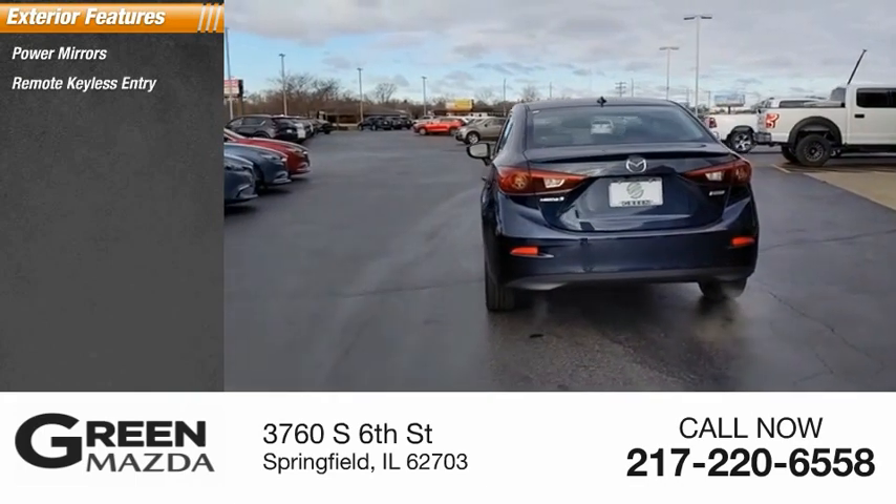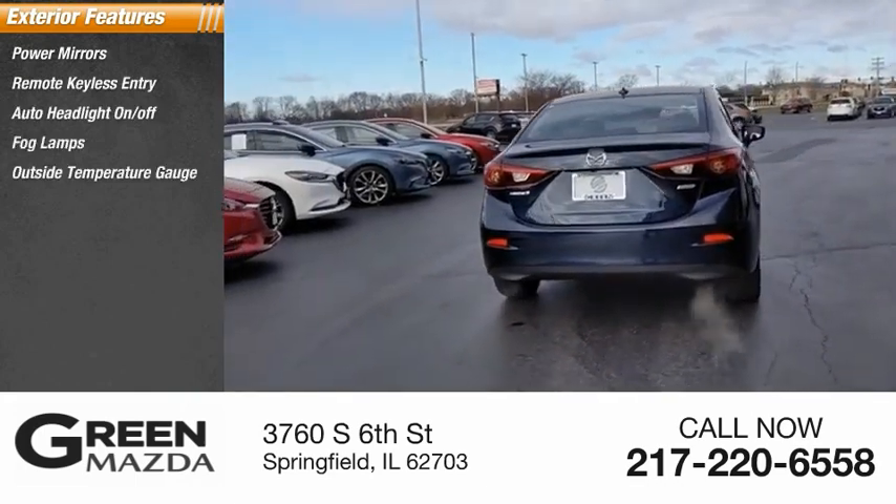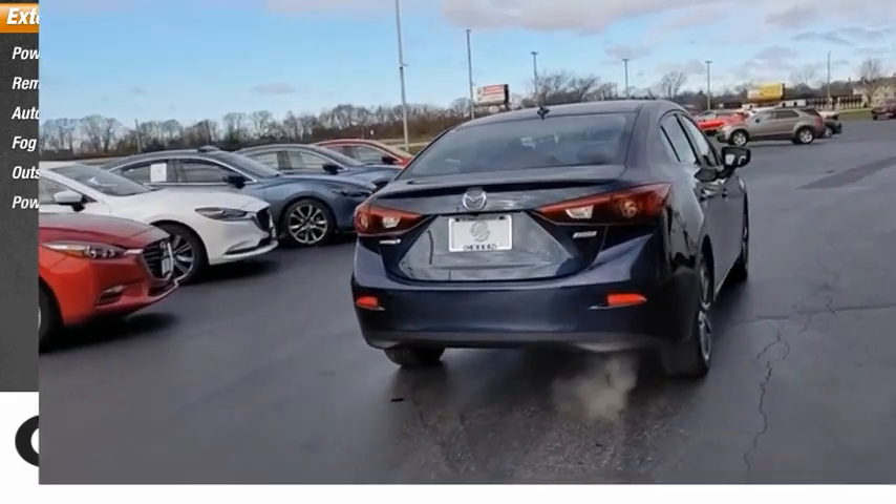Power mirrors, remote keyless entry, auto headlight on-off, fog lamps, outside temperature gauge, power sunroof.